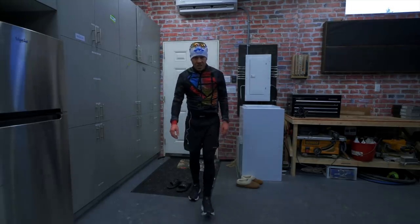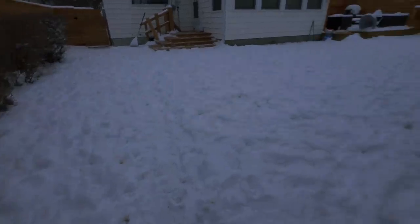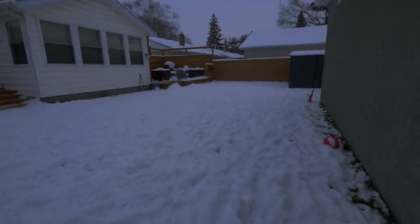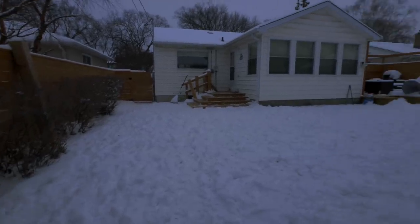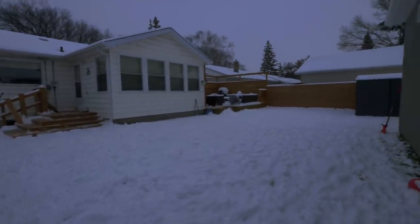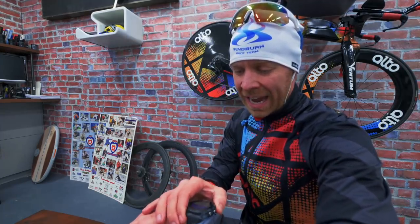Whoa, that is snowy out there, Trainiacs. That was an 11K run in crazy snow. I'll show you before I tell you about the metrics. Look at this — we got a solid four to six inches of snow this week and it stays, it doesn't go away. So what I did there was just an 11K run averaging — this isn't gonna impress you — five minutes, 41 seconds per kilometer.